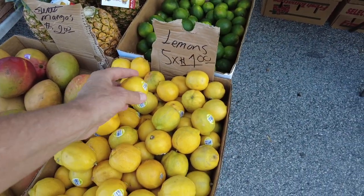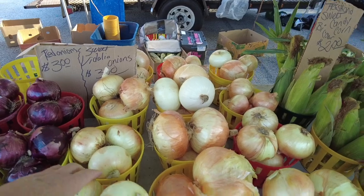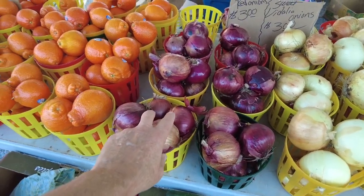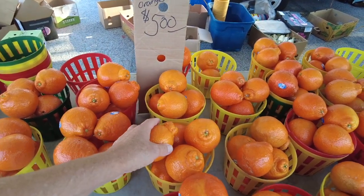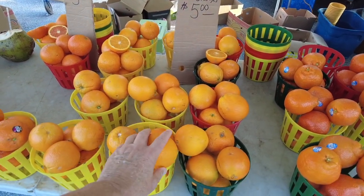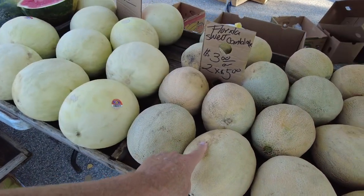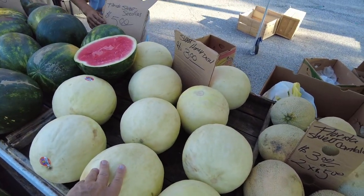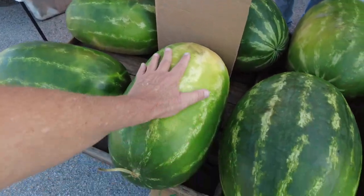Sweet Vidalia onions — three dollars for a bucket. Red onions three dollars. Honey bell oranges five dollars — oranges still seem high. Yellow navel oranges five dollars. Cantaloupes two for five dollars. Sweet honeydews three dollars — that's a good price. Small melons, big melons ten dollars — these are monsters.